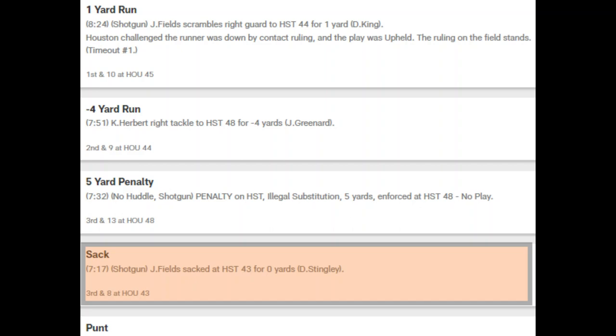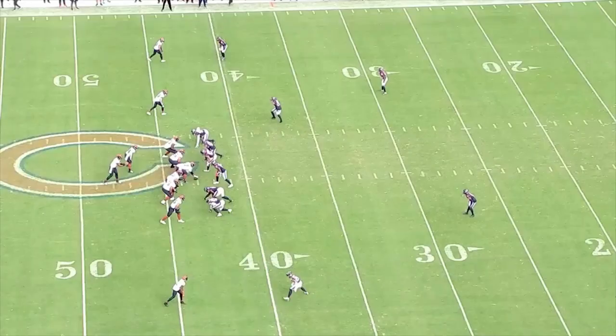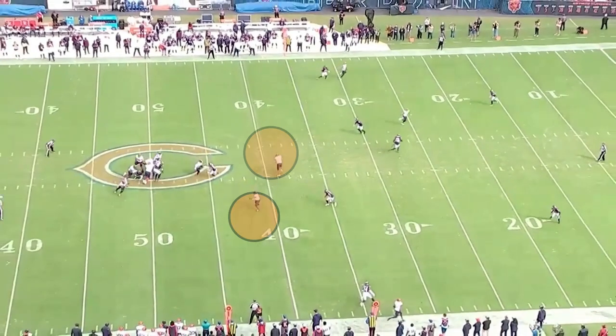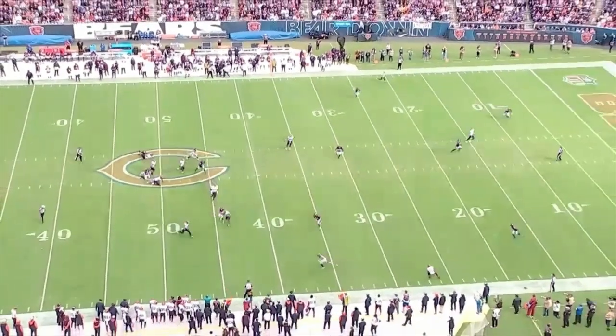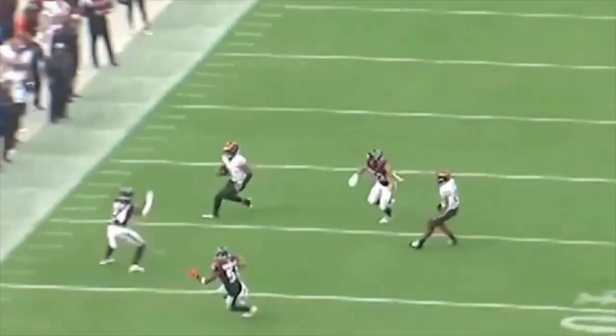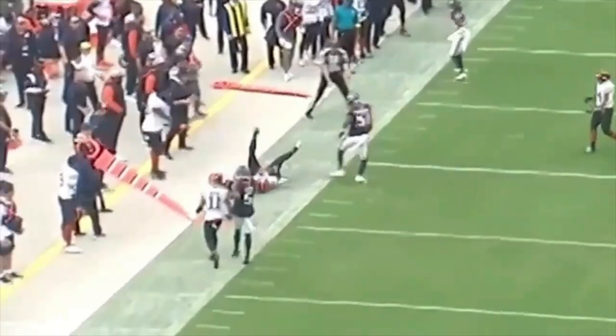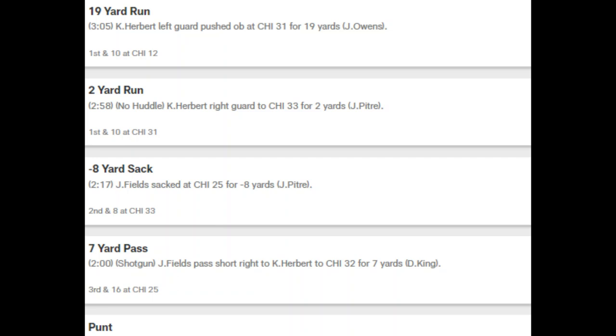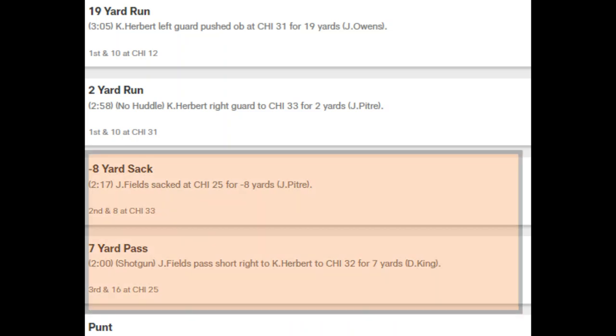Here's another example where Fields just has to get rid of the ball. If this continues, he's just going to wind up hurting himself. On the last drive, they try the same type of RPO they used at the beginning of the game, but it's blown up by the defensive end and he sacks Fields.